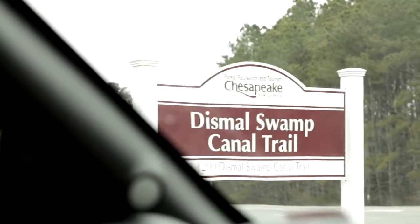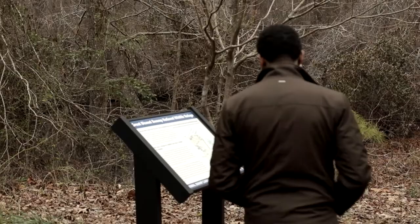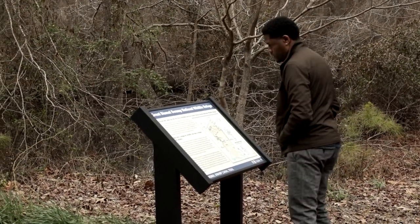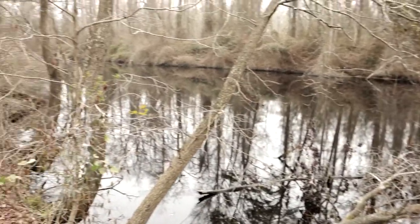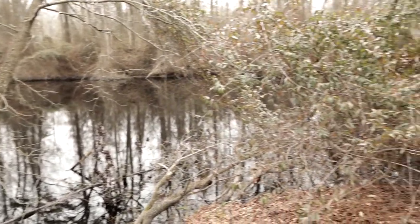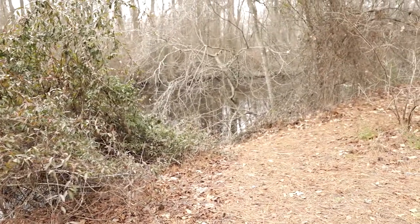Stop number three is the Dismal Swamp Canal Trail. The Dismal Swamp Canal is on the National Register of Historical Places. In the mid-1700s, Virginia Governor Patrick Henry made it clear that canals were the most efficient means of transportation, and the grueling work was done by hand, mostly by enslaved people such as Moses Grandy.